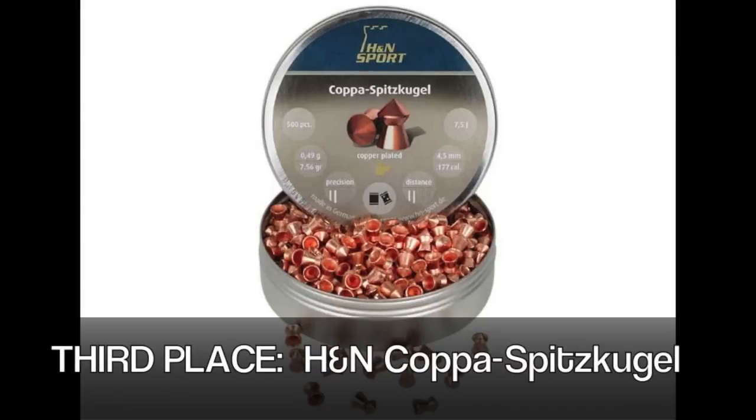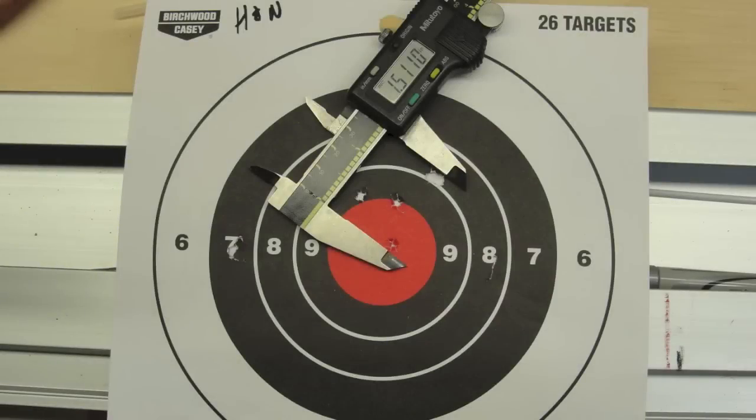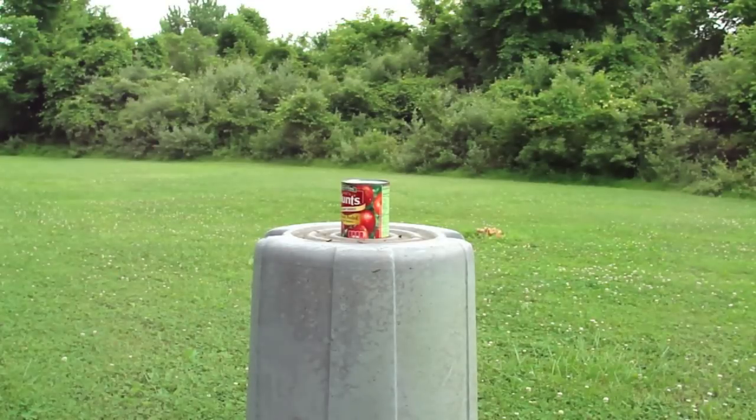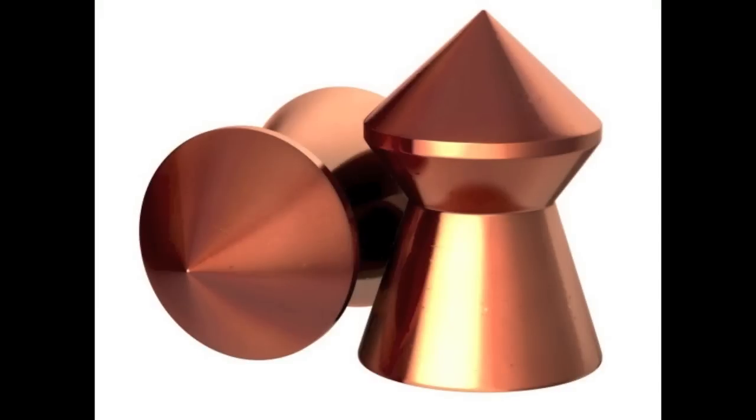I didn't expect too much from the H&N going into this test, but it fell short by a pretty wide margin. From the start it had the most inconsistent weight pellet to pellet, accuracy was generally poor, and it all but failed every penetration test I threw at it. I'm not sure if the 1377 is a bit inadequate power-wise and failed to obdurate the skirts, or if the H&N coppers are just generally substandard, but they came in dead last each and every time. I can't recommend these even for casual plinking, although it's important to note H&N manufactures some excellent pellets.